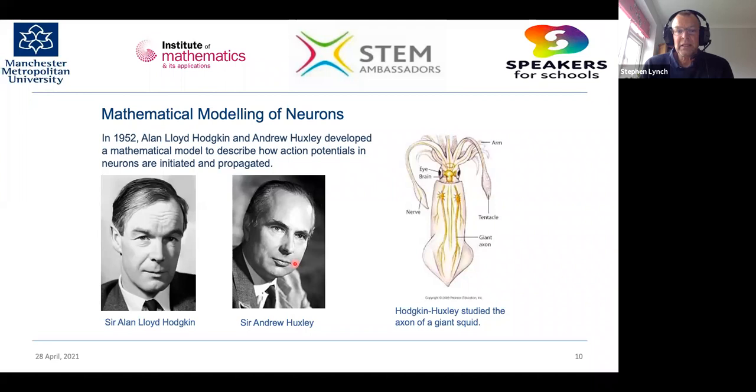In 1952, Hodgkin and Huxley studied giant squid axons — about a metre in length — to understand how voltages and electric current flow along them. They built simple electrical circuits using resistors, inductors and capacitors, deriving equations from those circuits. This allowed them to figure out how signals fire along the giant axon, and for this work they were awarded the Nobel Prize.